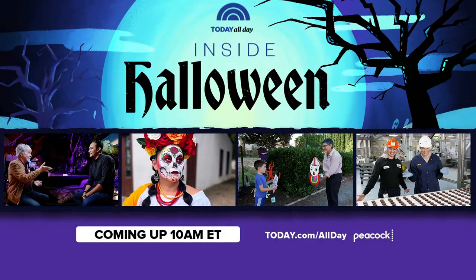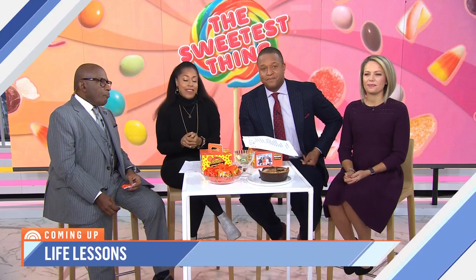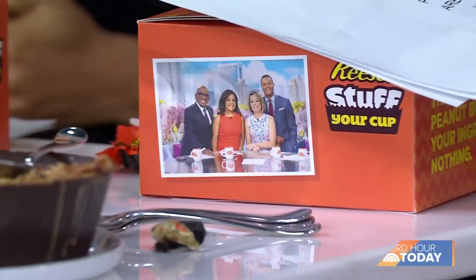Thank you, Kristen, and thanks for sending these. We're also talking all things candy and costumes in our streaming special — it's called Inside Halloween. That starts this morning at 10. Tune in to our streaming channel today all day on Peacock or on your smart TV. Well, Kristen is clearly living her best life. And coming up, we are going to talk about how to manifest what you want for your life — the small steps we can all take. We'll be right back.